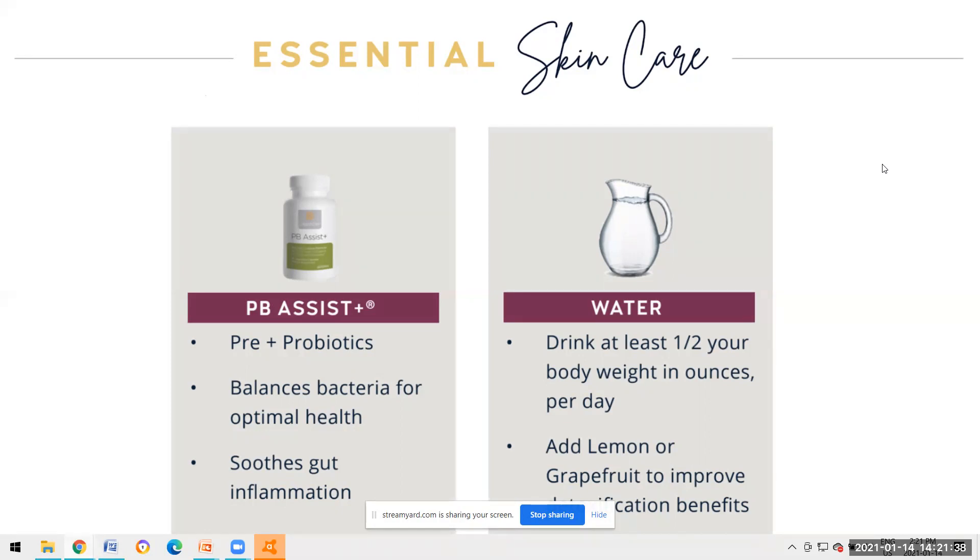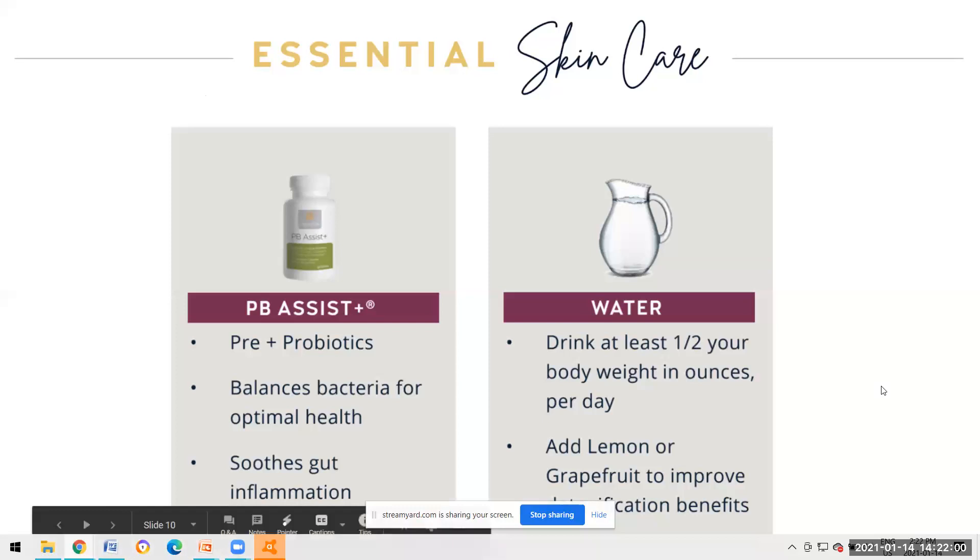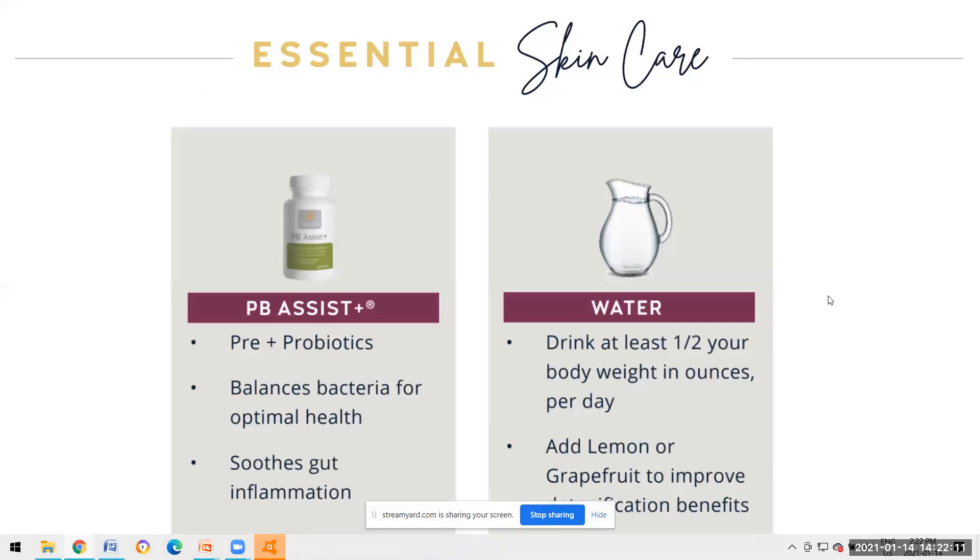Healthy pre and probiotics help balance bacteria for optimal health. Our digestive system houses 80% of our immune system. It also helps to soothe the gut and any gut inflammation. Drinking lots of water really helps - half your body weight in ounces per day. Adding lemon, grapefruit, wild orange, or tangerine improves the detoxification benefits. Drinking lots of water helps clear the skin, makes it glow, and reduces inflammation.